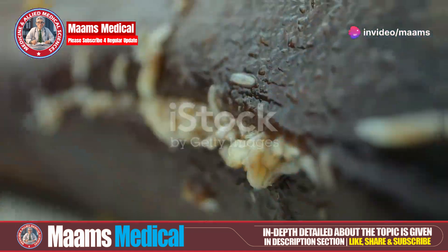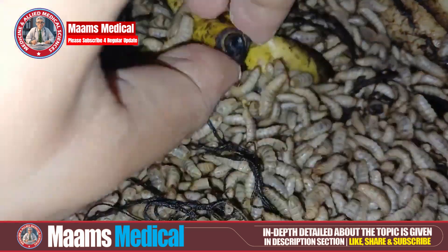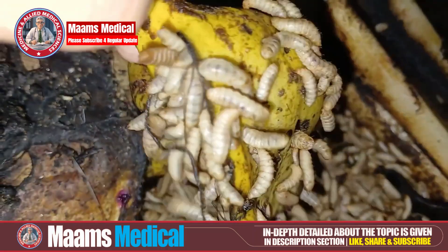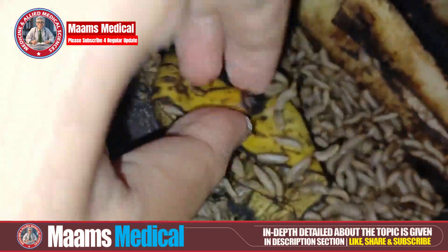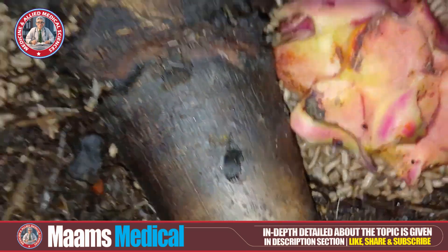After growing, they enter pupation. Mature maggots stop feeding and seek a safe place to pupate, like burrowing into soil or hiding in crevices. This protects them from predators during this vulnerable stage.